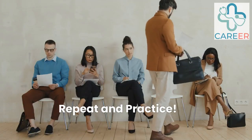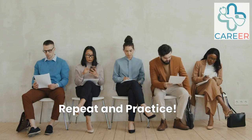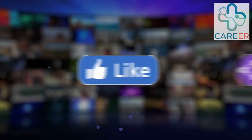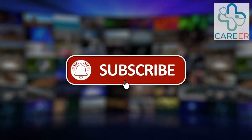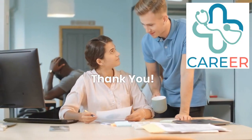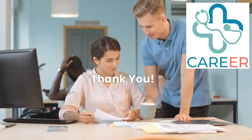Repeat the interview practice by watching the video again and working on your answers. For more information on other roles, please see our other videos. Time for a coffee and another video. Bye bye, we'll see you again. Coming to you soon!